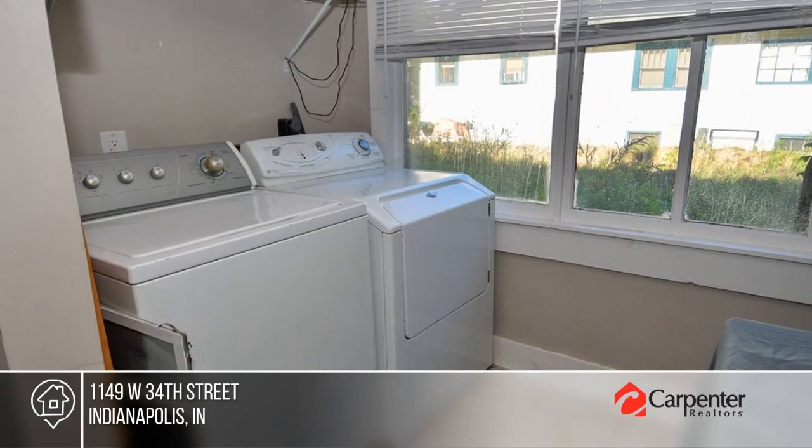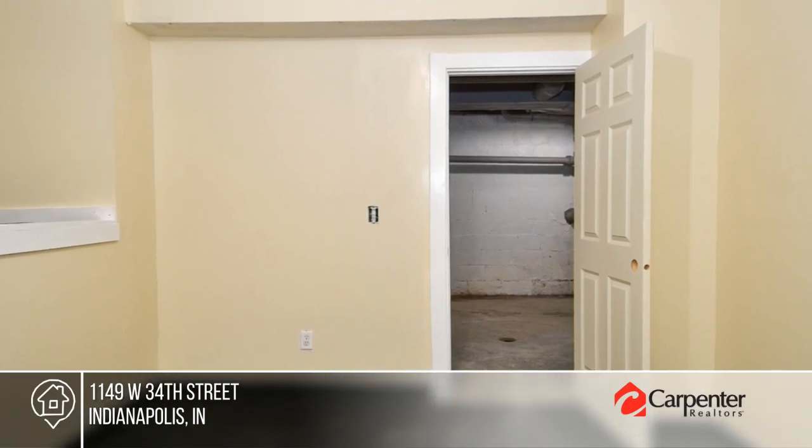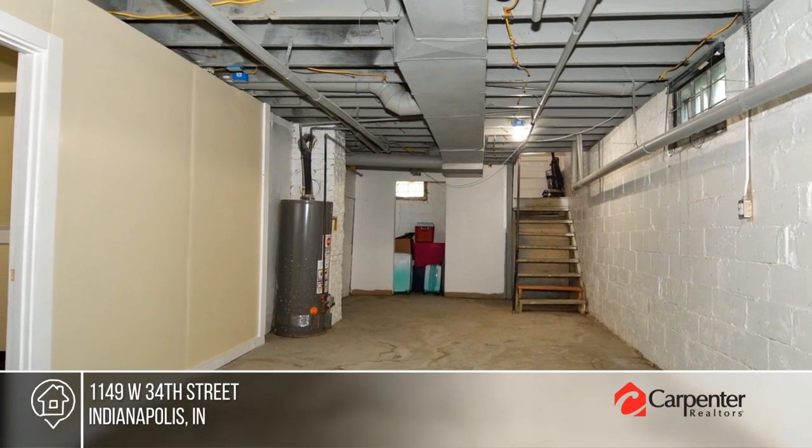Outdoor spaces include a fully screened porch and a spacious fenced-in backyard with a shed. Feel like this property is right for you? Call Alicia McDade to make this home yours.